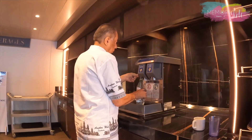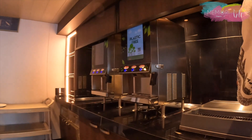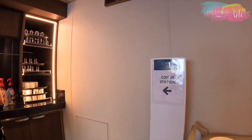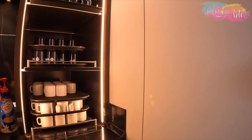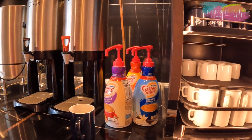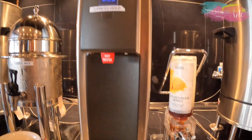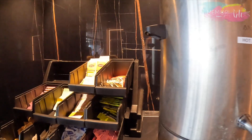Uma dica: leve sua própria garrafinha para encher de água nesse restaurante, porque a água é vendida no navio por mais de 2 dólares. Mas cuidado — encha através dos copos disponíveis no restaurante, nunca utilize a própria garrafinha diretamente, pois isso é proibido por medidas de higiene e saúde. Na tarifa básica do cruzeiro estão incluídos três opções de sucos, café, leite, chás e até mel para adoçar.